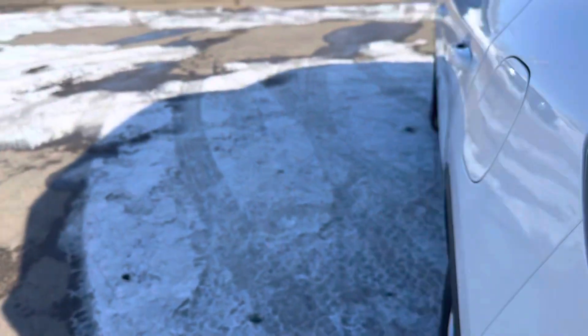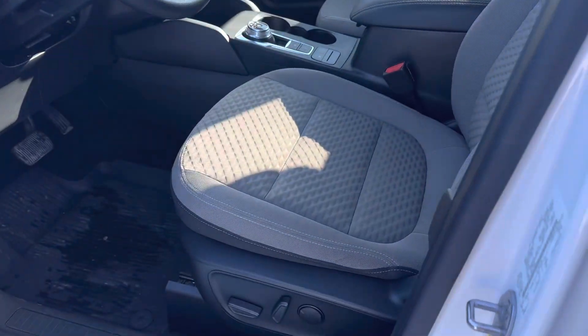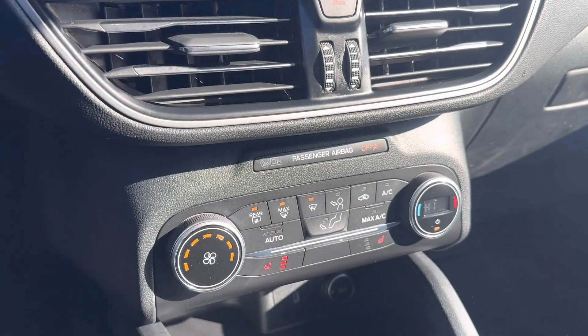Take you to the inside. Heated coat to get in as well as power cloth seats. You got your display center here, Bluetooth, climate control, and heated seats.